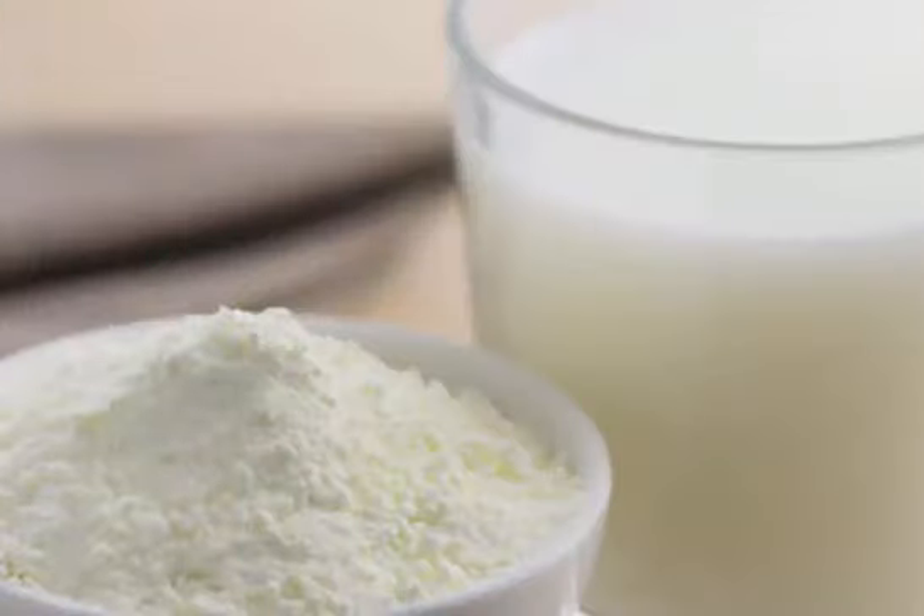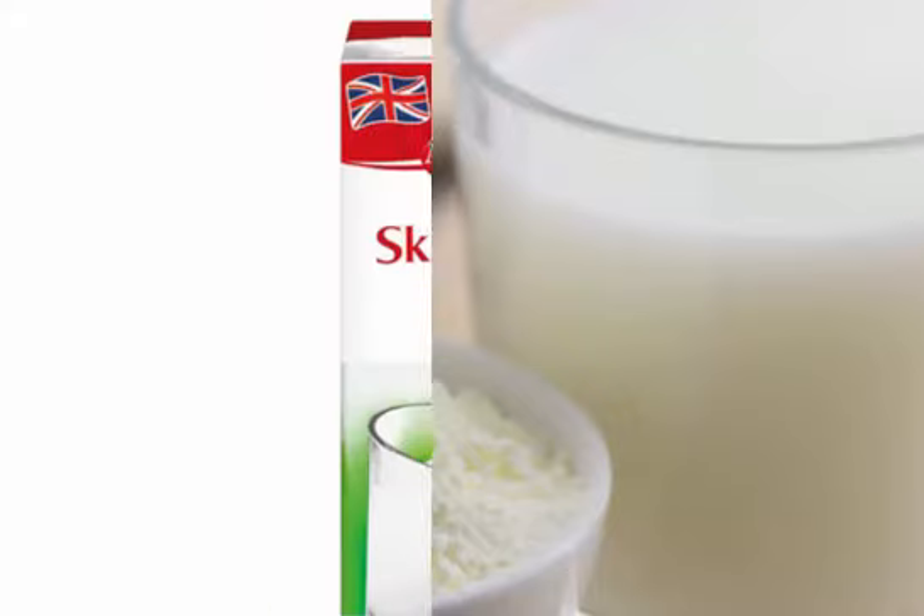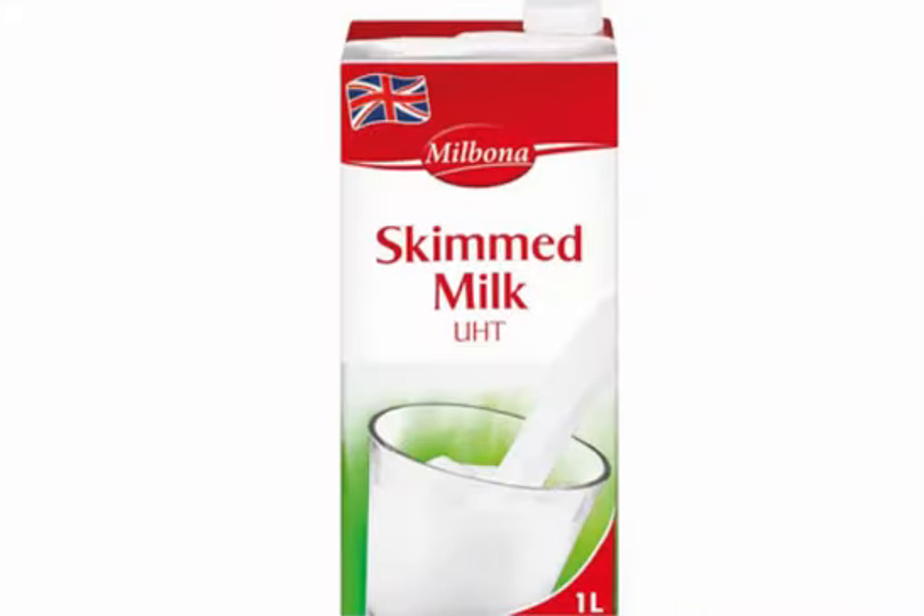While it does lack some of the flavors of whole milk, it can be an important alternative for people who are struggling with obesity.